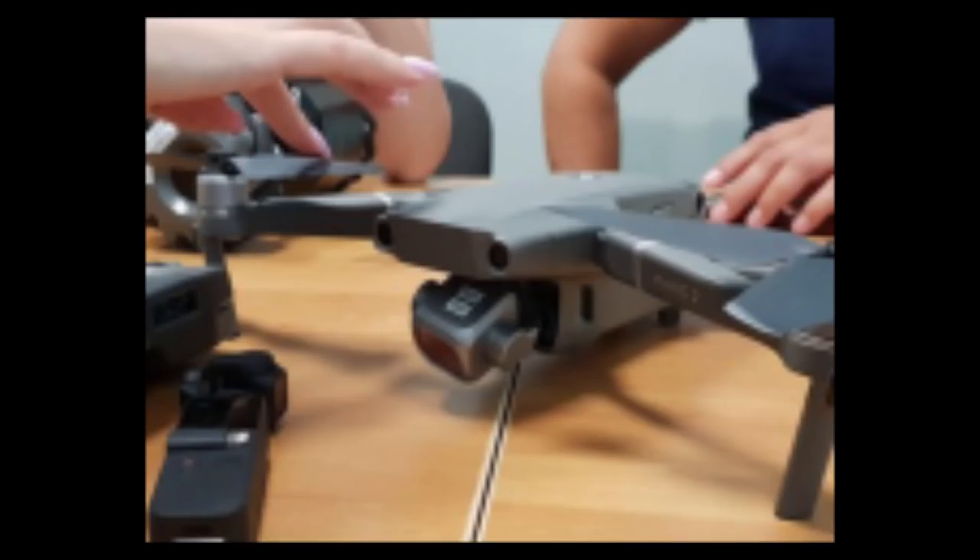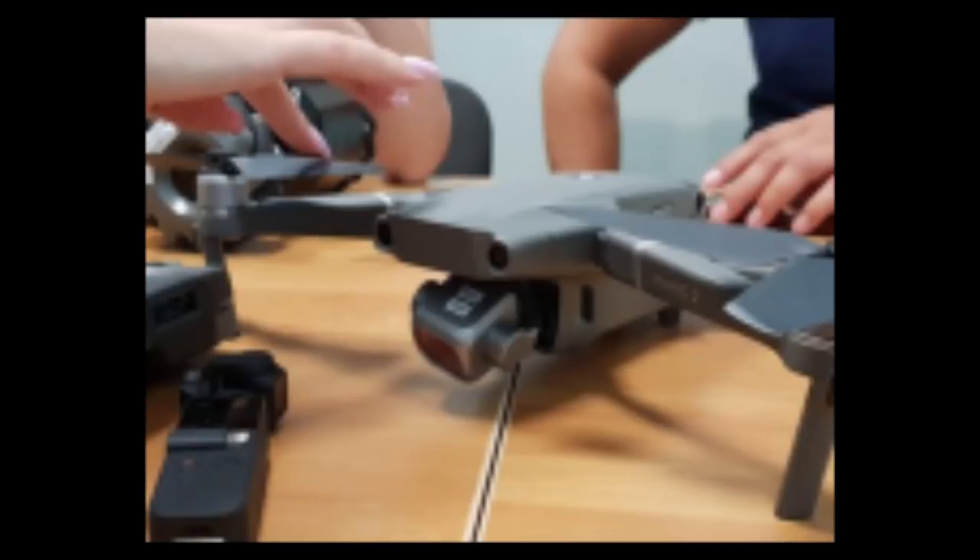Here it is. You can see here that the gimbal appears to have arms on both sides, very much like the Phantom 4 Pro. And the propellers look a bit more robust. It does look very Mavic-esque, so it'll still retain the Mavic shape that everyone loves so much.